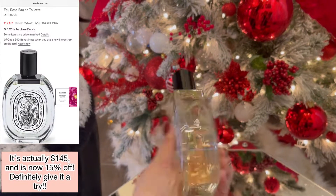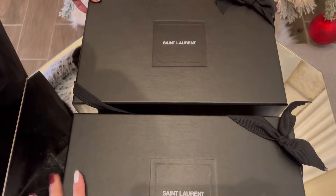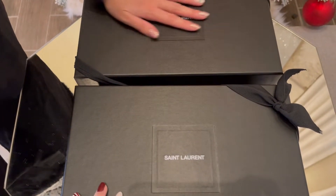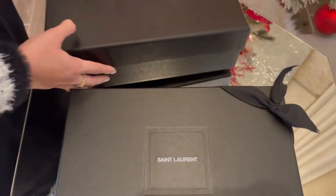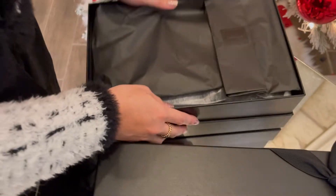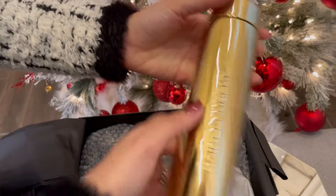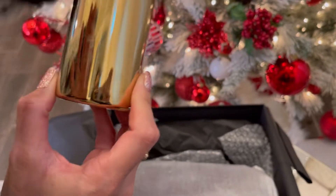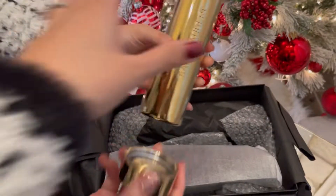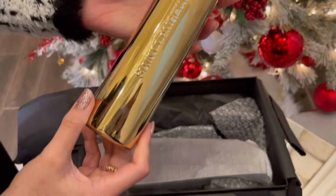Next up is Saint Laurent — they have mugs and a water bottle. It comes in the same box they give you when you buy a bag, so the packaging is amazing. The water bottle set was $115. Honestly, I wouldn't personally want it — I'd rather have a Starbucks tumbler for $40.